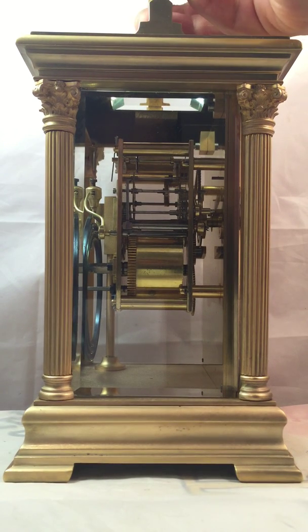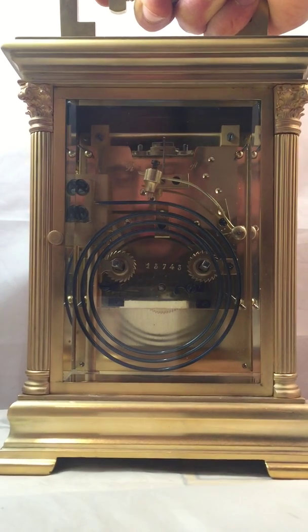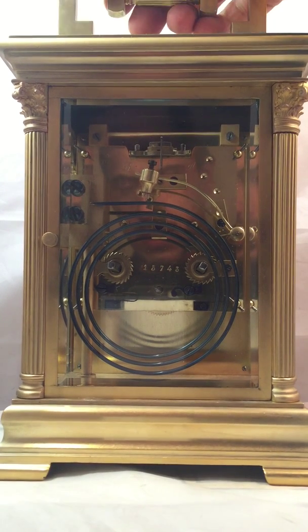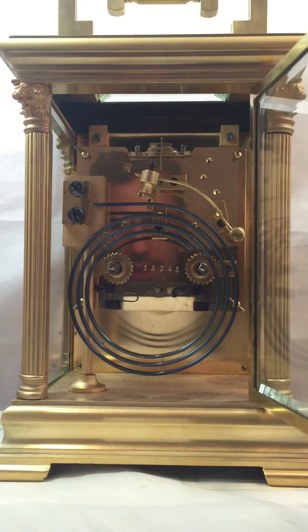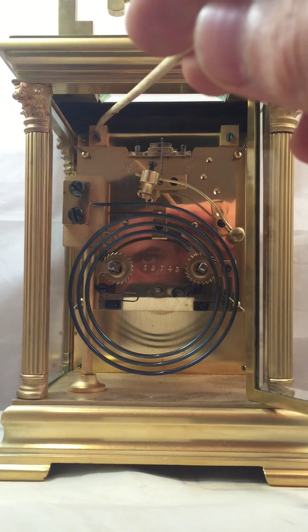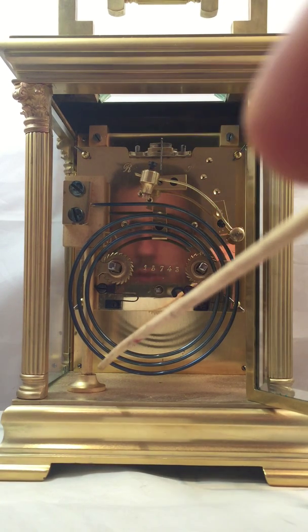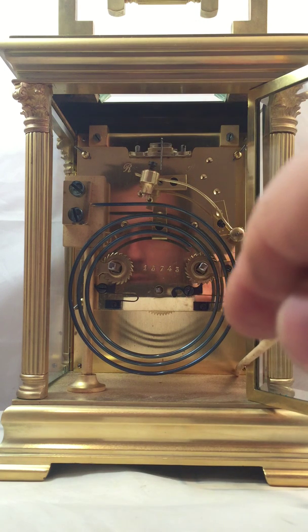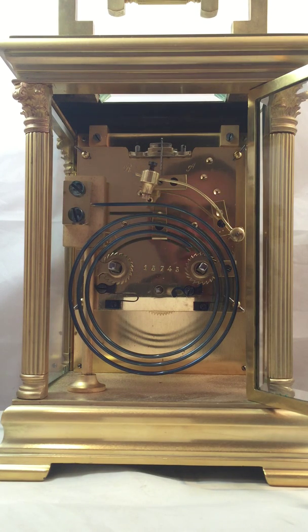As you can imagine, restoring a case like this is a lot more time consuming than something of a more standard size. There we can see the big blue gong that it strikes on, which gives a nice ring. There we can see the movement and the way it's been really nicely mounted inside the case with these big substantial brackets on either side, screwed to the dial plate. On the underneath you've also got screws coming up from the base up into the dial plate, so it's really well mounted in there.